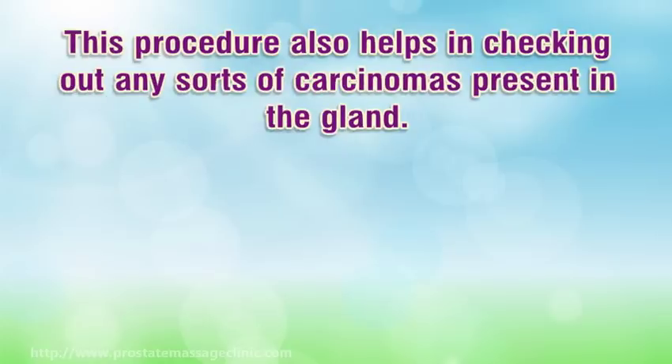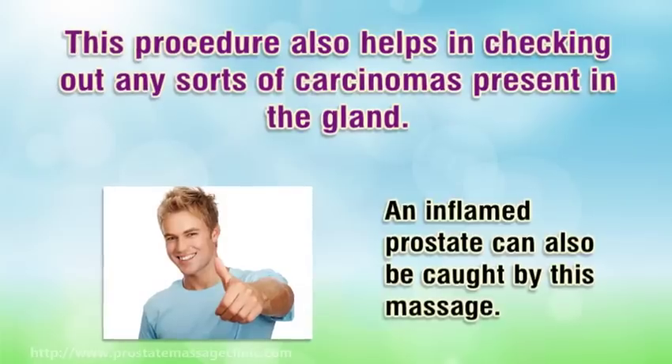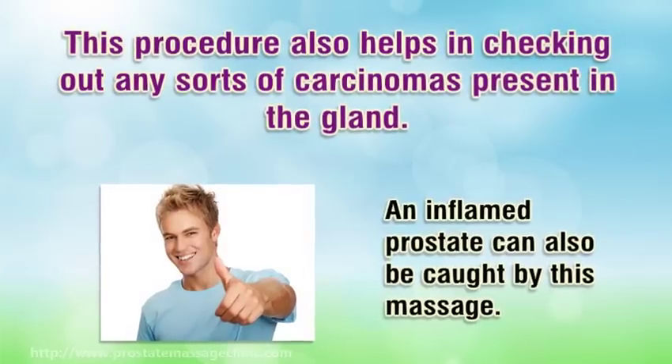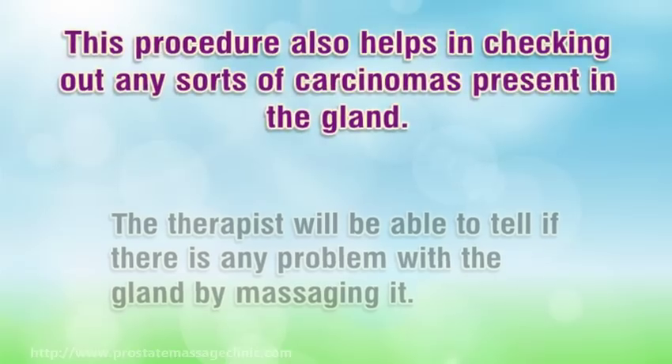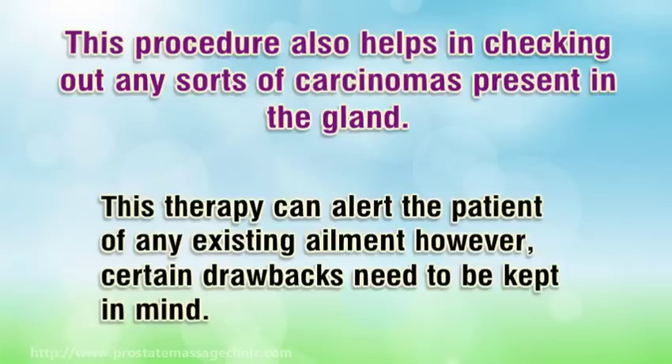This procedure also helps in checking for any carcinomas present in the gland. An inflamed prostate can also be detected by this massage. The therapist will be able to tell if there is any problem with the gland by massaging it. This therapy can alert the patient of any existing ailment; however, certain drawbacks need to be kept in mind.